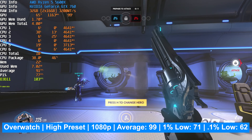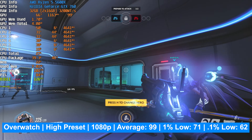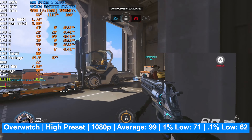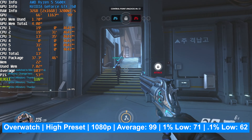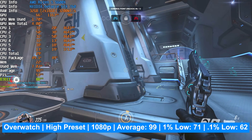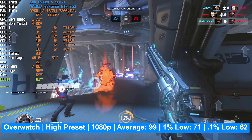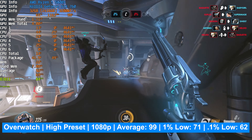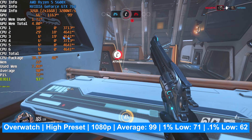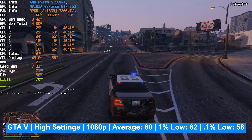In Overwatch on the high graphics preset at 1080p, the average frame rate was 99, the 1% low was 71, and the 0.1% low was 62. With the 1% and 0.1% lows both above 60 FPS, this is a really good card for esports titles — giving you enough frames to be competitive without fighting your hardware. If you're running a 144 or 165 Hz panel you'd want something better, but for a standard display this GPU is quite good for esports.